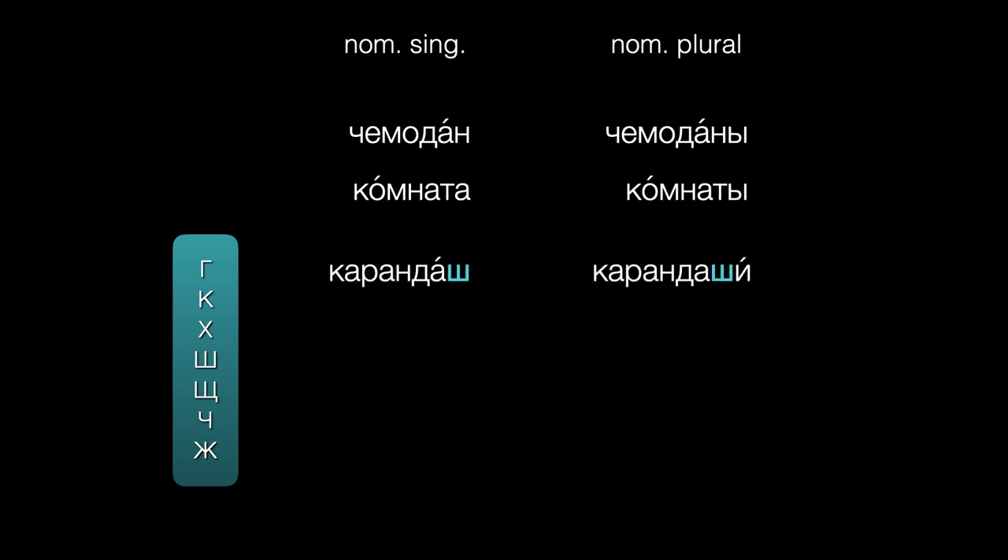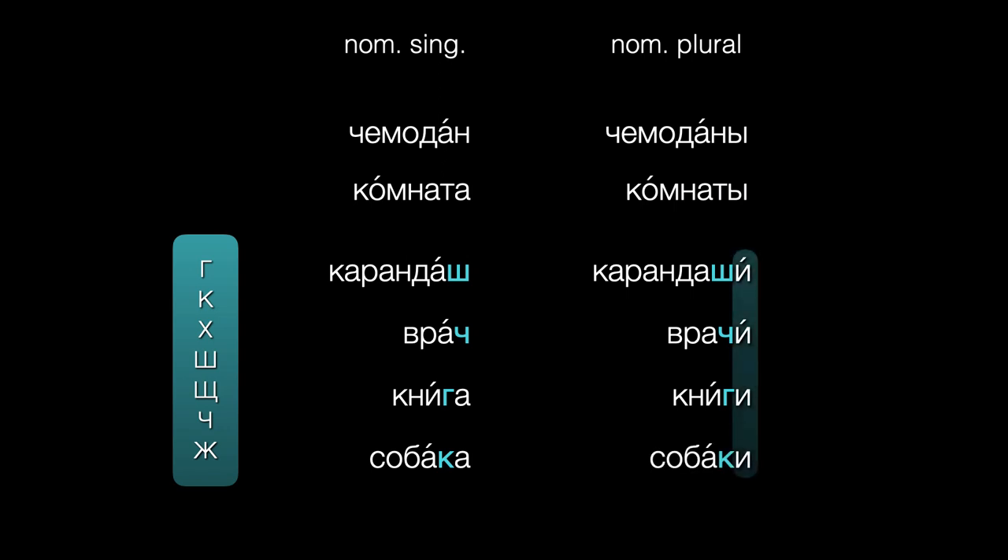For example: karandash → karandashi, vrach → vrachi, kniga → knigi, sobaka → sobaki. All spelled with Y.